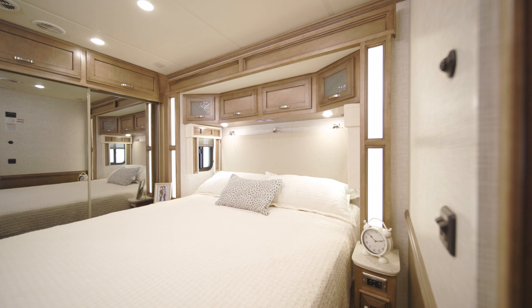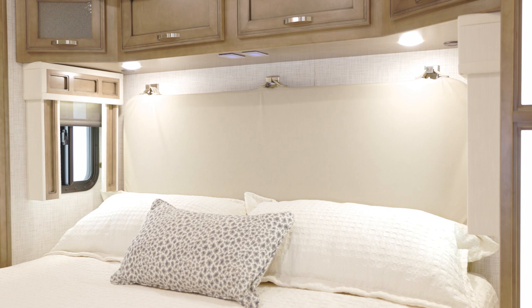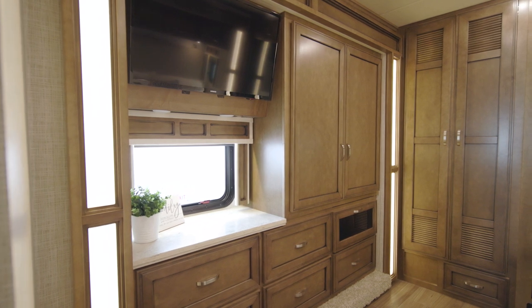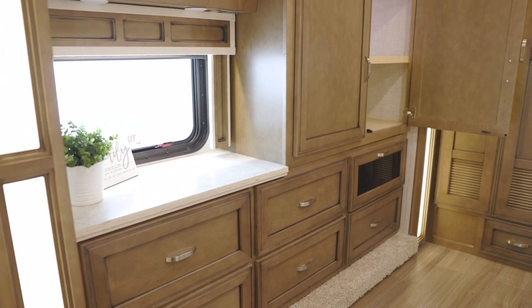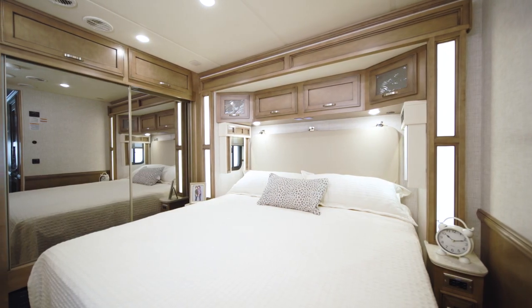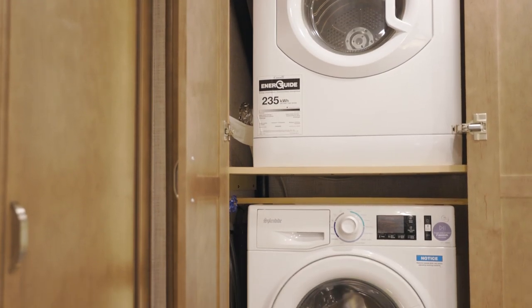Behind a wooden pocket door lies the master bedroom, where you're greeted by a plush pillow-top mattress beneath an ultra-leather-bound headboard. Upgrade to the optional Sleep Number adjustable mattress seen here for even more comfort. You'll also find a second LED TV. The bedroom in floor plan 3722 boasts storage in the form of a six-drawer dresser and a shirt wardrobe, plus a second wardrobe with sliding mirror doors. There's also an optional two-piece Splendid washer-dryer combo.